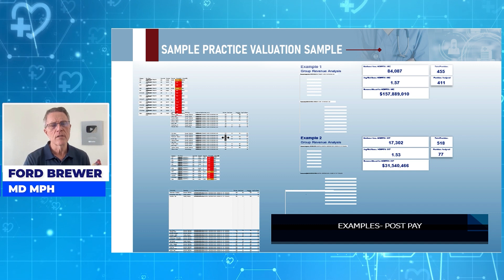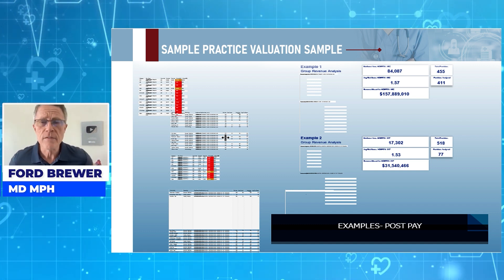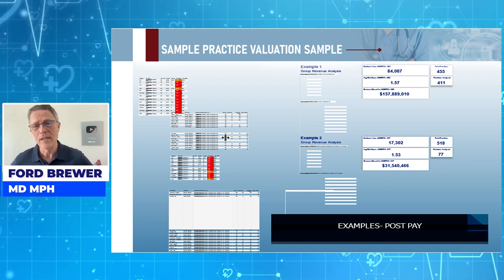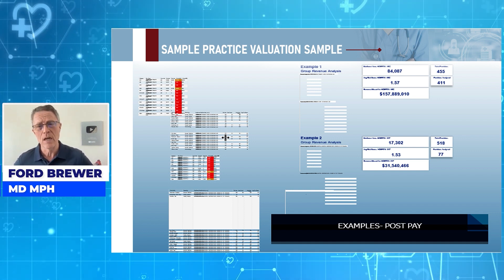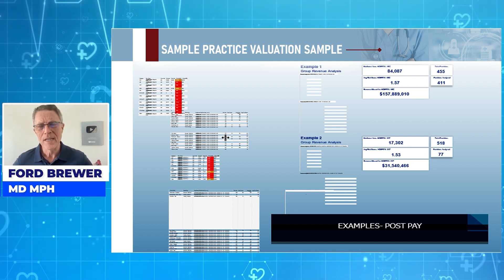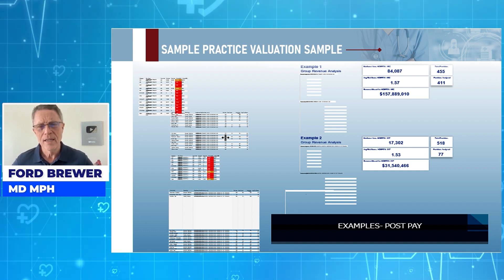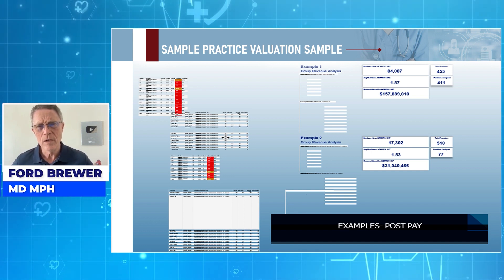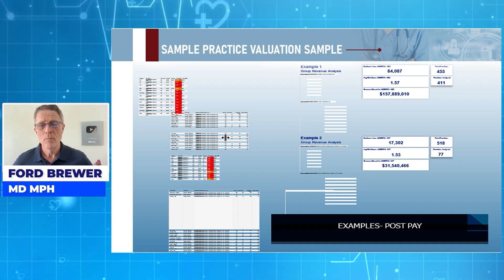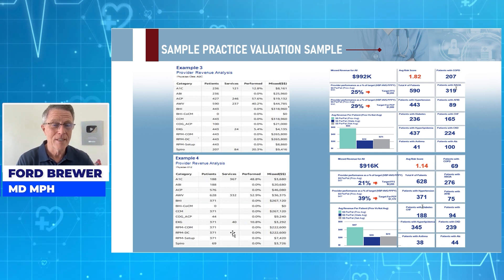Now we're going to get into valuation programs. Typical practice valuations — and this is typical, not some outlier — show that practices are leaving half a million dollars on the table. You provide better care for your patient, your patient is less sick and healthier, you go home at night and on weekends and you're not working on charts, and you have half a million more in value. What's not to like about this program?